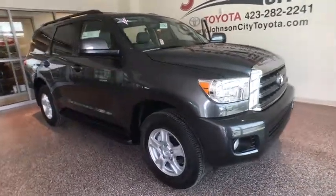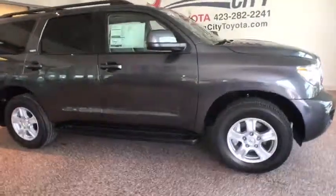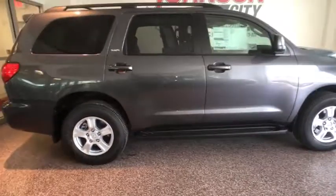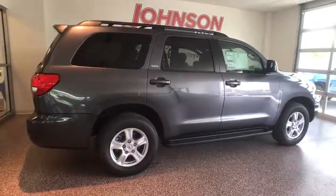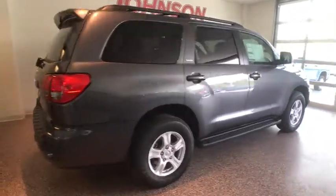The 2017 Toyota Sequoia. Sequoia is perfect for any adventure, offering spacious comfort and style for up to eight passengers. With Sequoia, peace of mind comes standard with eight airbags, including an all-row side curtain airbag.